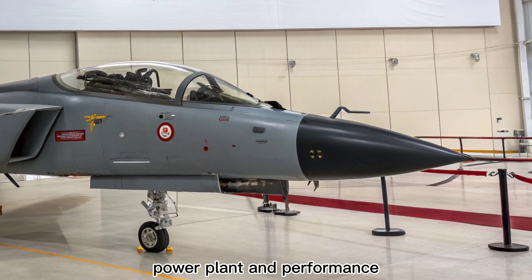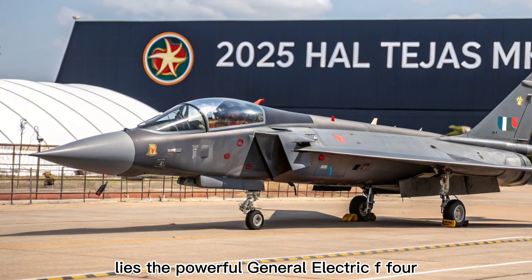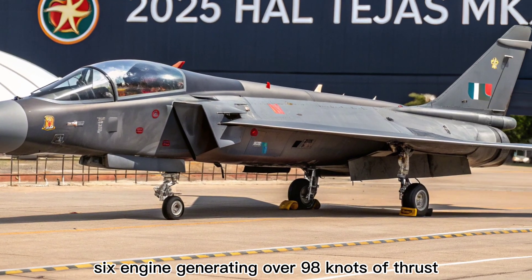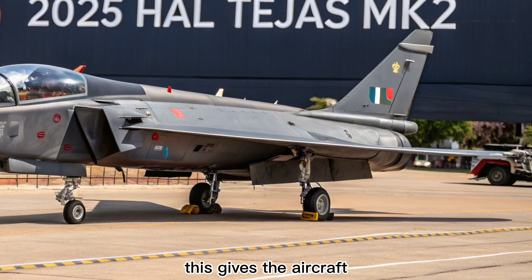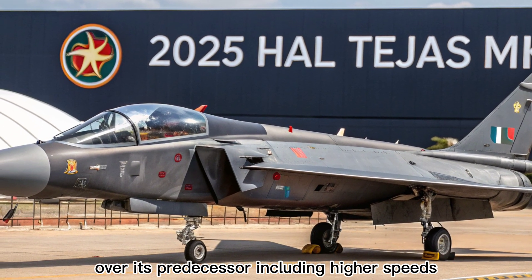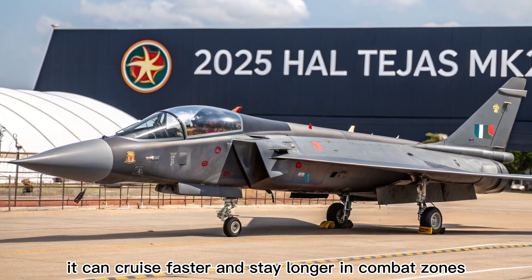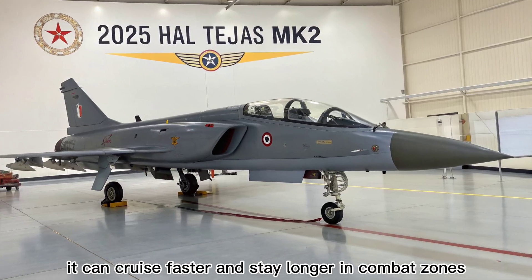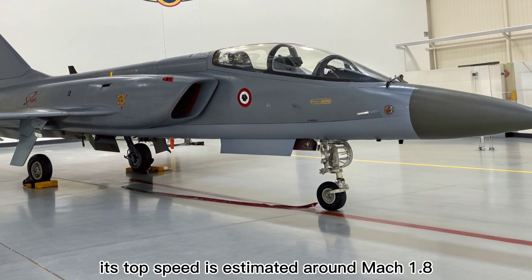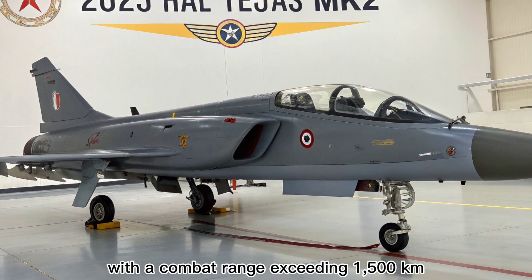At the heart of the Tejas MK2 lies the powerful General Electric F414-GE-INS6 engine, generating over 98 kilonewtons of thrust. This gives the aircraft significantly improved performance over its predecessor, including higher speeds, better climb rates, and extended range. It can cruise faster and stay longer in combat zones, making it ideal for both air dominance and deep strike roles. Its top speed is estimated around Mach 1.8, with a combat range exceeding 1,500 kilometers.